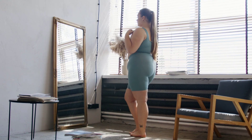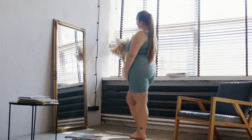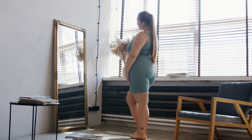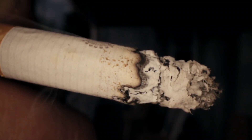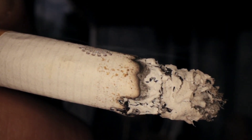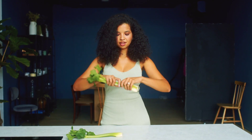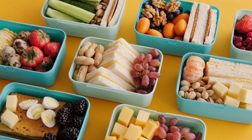Maintaining an overall healthy lifestyle can indirectly contribute to optimal vitamin D levels. Factors such as obesity, smoking, and certain medical conditions can hinder the absorption and metabolism of vitamin D in your body. By adopting a balanced diet, a regular exercise routine, and avoiding unhealthy habits, you can support your body's natural processes and enhance vitamin D utilization.